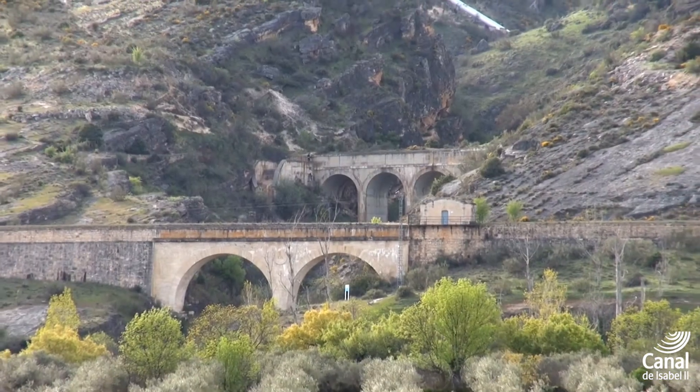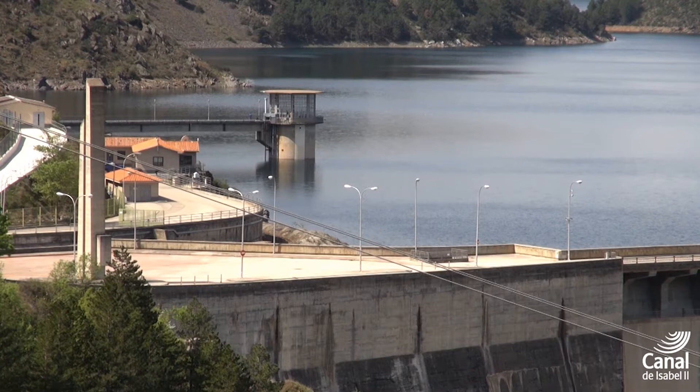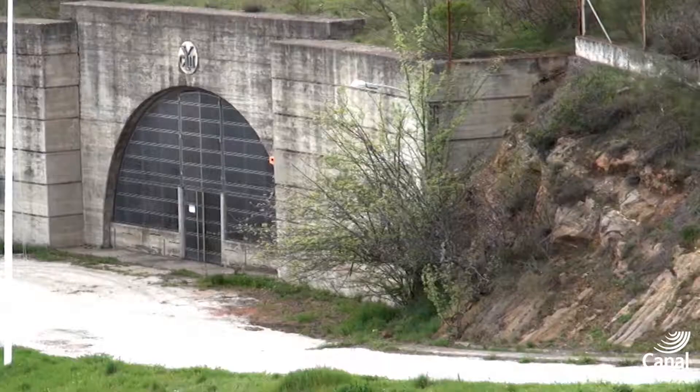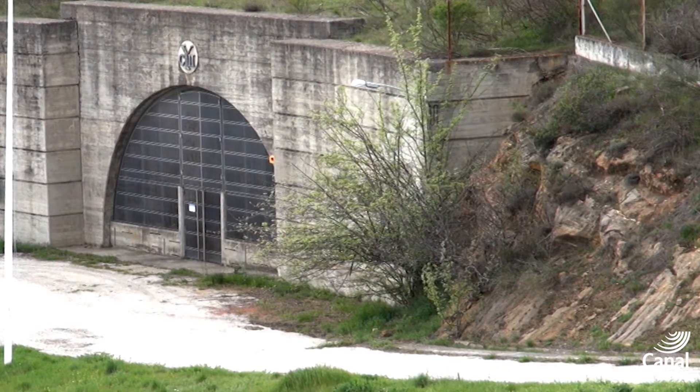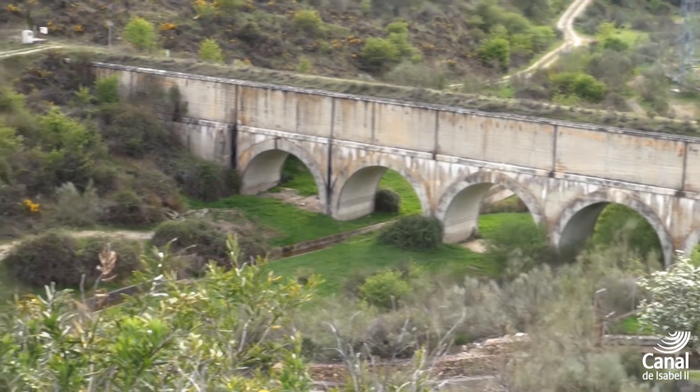The stored water flows through the El Atazar Canal that starts at the reservoir's intake tower. In addition, in 1991, a hydroelectric power station was installed which uses flows derived for consumption for the generation of electricity.